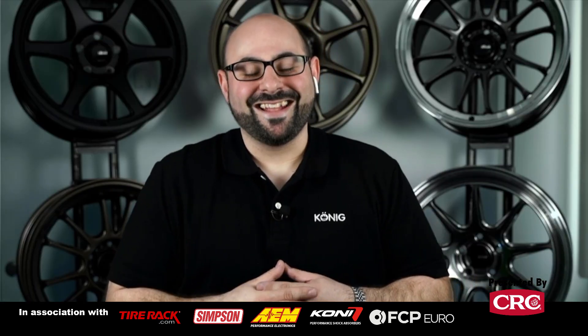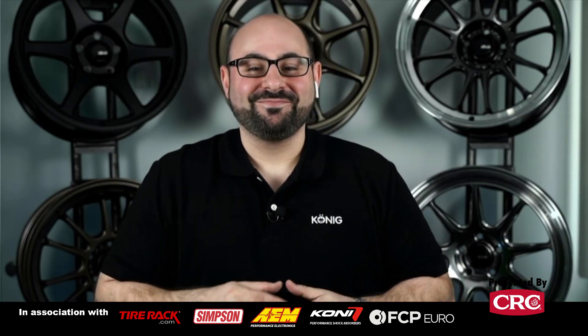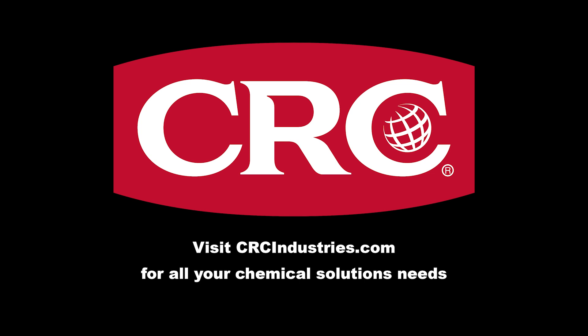Awesome, well thanks Scott, and go back to the wheel factory — we need more! Thanks a lot. Support brands that support grassroots motorsports. Get your chemical solutions from CRC Industries — visit crcindustries.com to learn more.